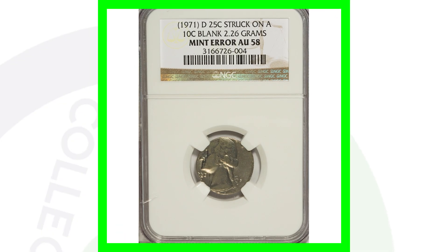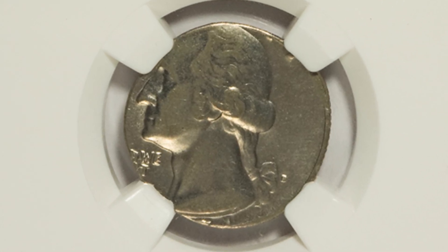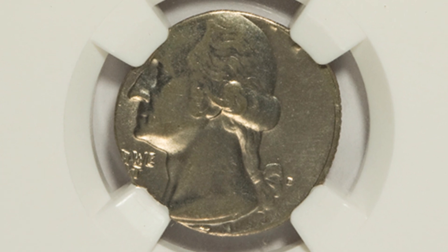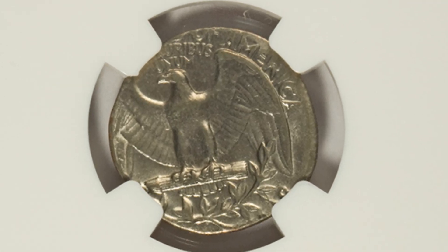Next up is the 1971 D Washington quarter that has been struck on a 10 cent blank planchet — basically a quarter that was struck on a dime. This quarter sold for over $180.